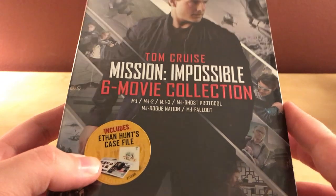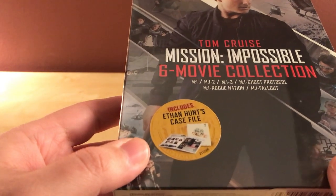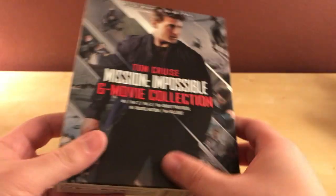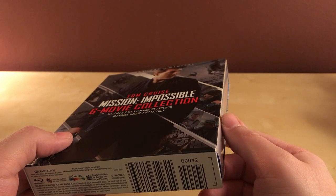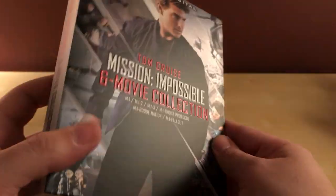and Fallout. I have seen the first five; I have not seen Fallout yet, so I'm looking forward to this. Apparently it comes with some sort of case file, which is that thing right there. It's probably not gonna be that interesting — maybe just a single thick slipcase. I actually wanted to see it in the theater but I didn't get a chance, like usual. But I'm happy to finally get it — it came out in July I think, so it's been about four months.